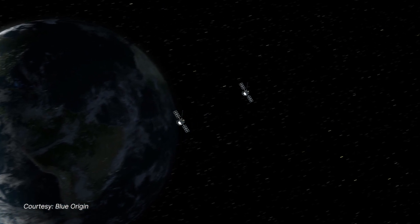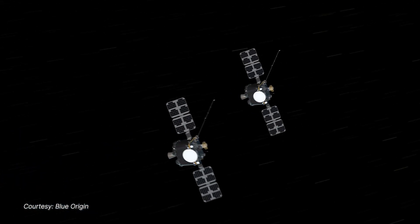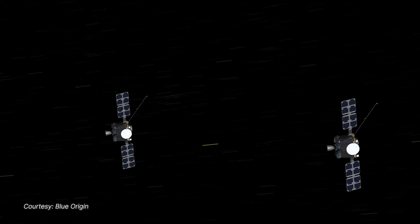The two spacecraft are known as Blue and Gold. The ESCAPADE spacecraft are going to launch to Mars on the Blue Origin New Glenn rocket this fall.